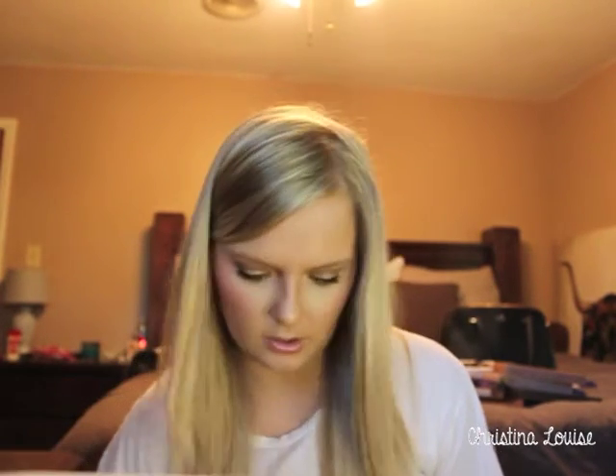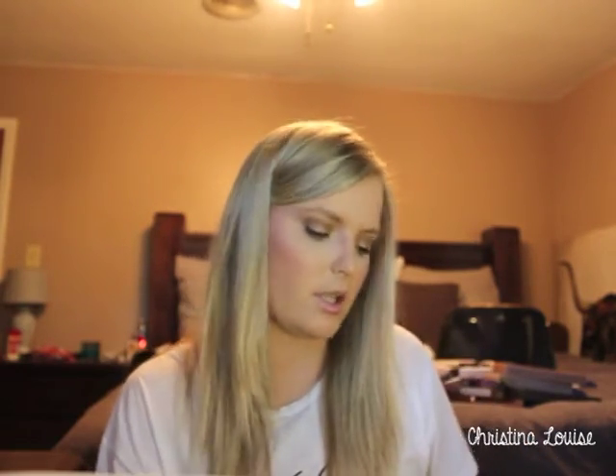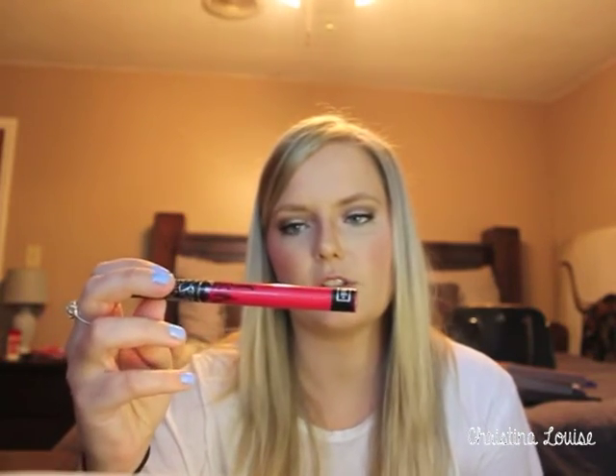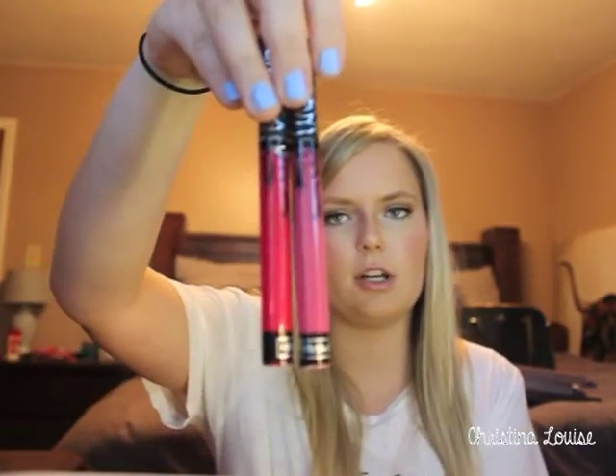Next I got the Kat Von D Everlasting Liquid Lipstick in Mother — I think it's one of the newer colors. It's a nice soft pink, not too soft. I also got one in Bachelorette, which is a bright fuchsia pink — it looks a little orange on camera but it's very pink. I'm excited to try these; I've never used Kat Von D lip products before.